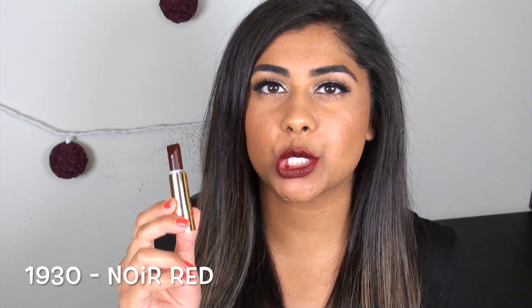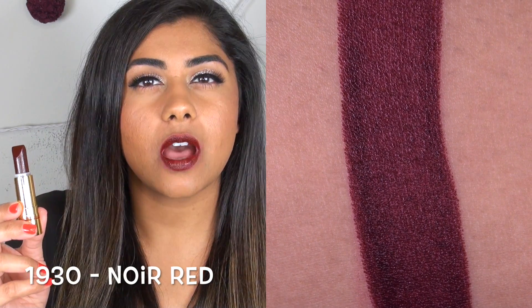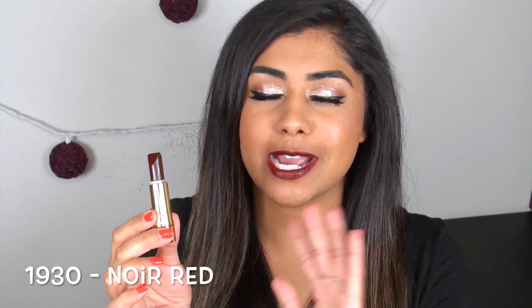The final shade I have is called Noir Red. I believe this is the darkest shade that Besseme makes — it's a pretty vampy red plum color. I absolutely love this color. Anything with a purple tone in a lip product, I am all over it. But this one is not too purple — it has enough red in it to make it a more vampy, wearable lipstick.